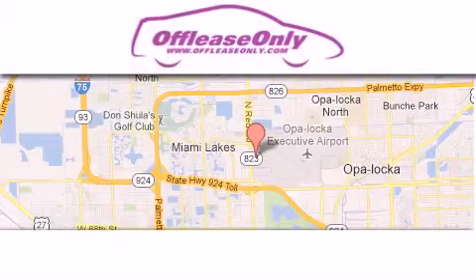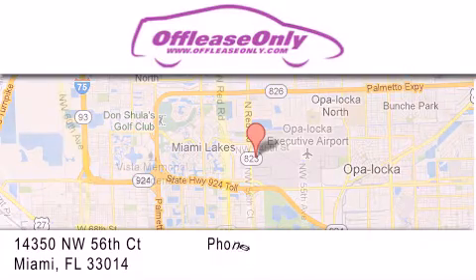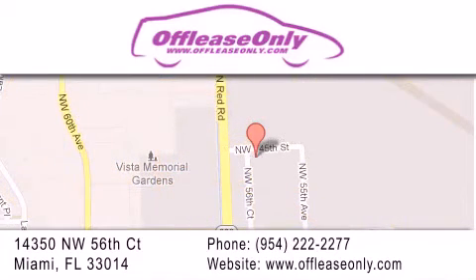Off-Lease Only Miami is located at Northwest 145th, just east off 57th Avenue, south of 826th and north of Crotigny. We apologize for some navigation systems not recognizing our address. Please call us if you get lost.